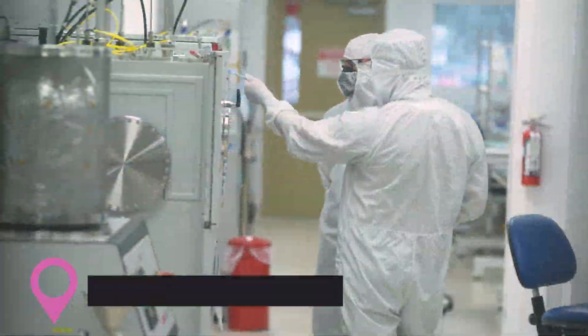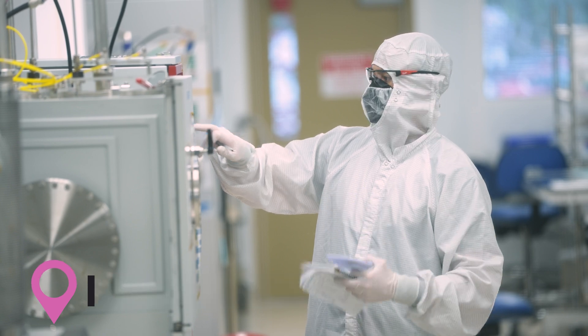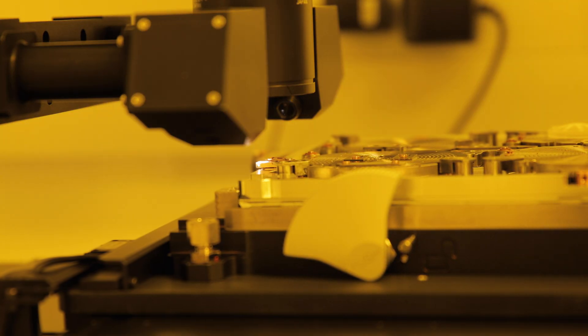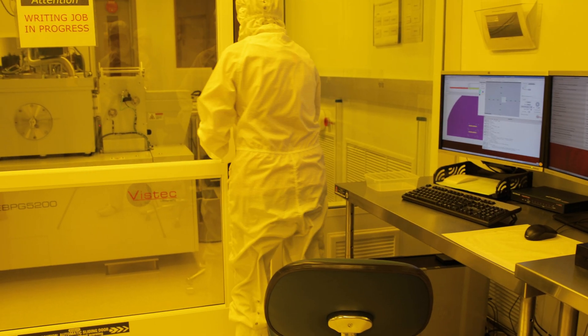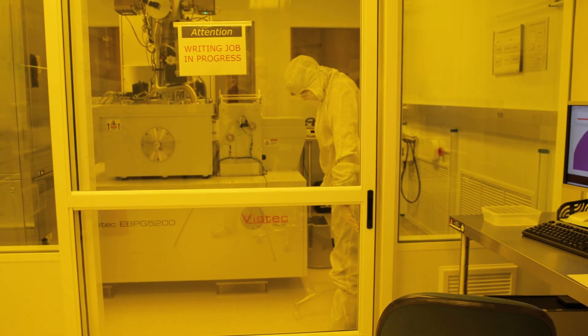QI offers the UC San Diego and local communities use of a number of shared services. These include the Nano 3 clean room, where innovators come to make something very small, like microchips or parts of medical devices. Specially designed rooms filter out dust and other airborne particles so that these creations can succeed.